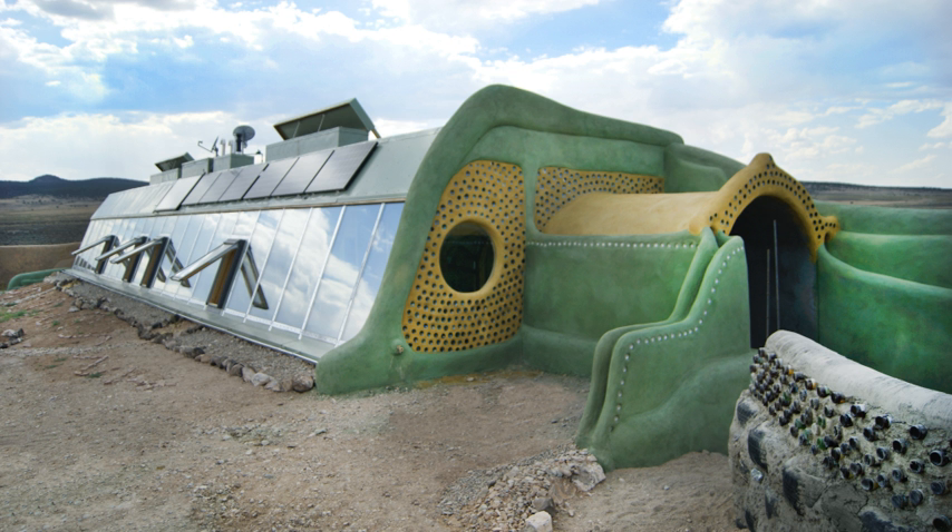Second, the homes would rely on natural energy sources and be independent from the grid. Thirdly, it would be feasible for a person with no specialized construction skills to build. Eventually, Reynolds's vision was transformed into the common U-shaped earth-filled tire homes seen today.